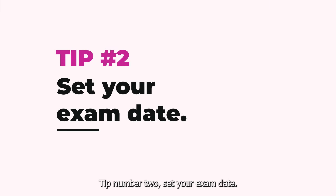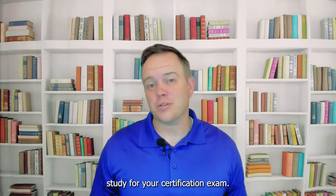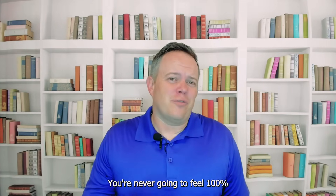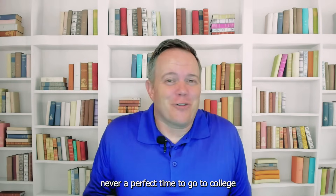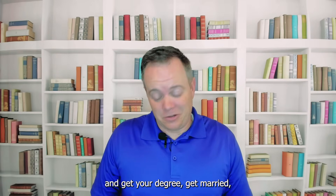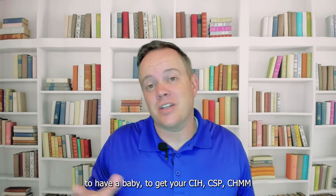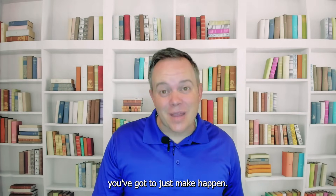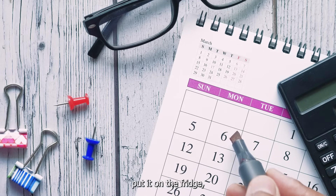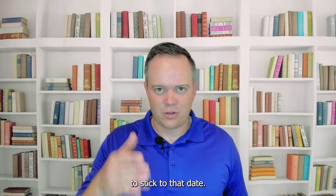Tip number two: set your exam date. I recommend giving yourself at least four to six months to study for your certification exam. You're never going to feel 100% prepared. There's never a perfect time — to go to college, get married, have a baby, get your CIH, CSP, or CHMM. There's never a perfect time. It's one of those things you've got to just make happen. So pick a date, put it on the fridge, put it on your calendar, and do whatever you've got to do to stick to that date.